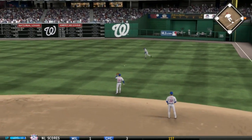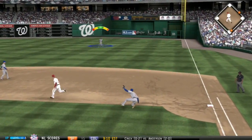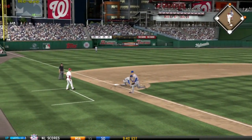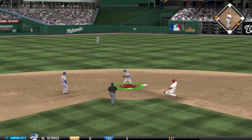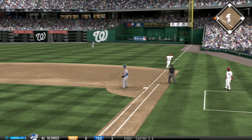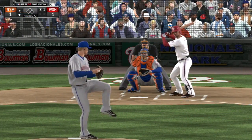The Nationals get a leadoff single in the bottom of the inning. On a 2-2 pitch, a passed ball from Syndergaard puts runners on first and second. Ryan Zimmerman grounds to Muno, who flips to Murphy and on to first — a 6-4-3 double play. Tyler Moore then strikes out swinging on the circle change. A great pitch by Syndergaard to get out of the jam.